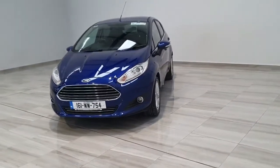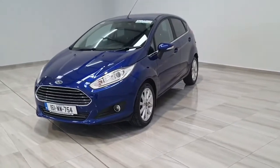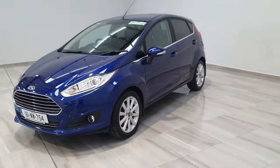It comes equipped with 16 inch titanium alloy wheels, front fog lamps, metallic paint and chrome in the surrounds.